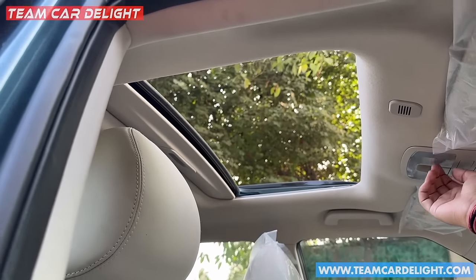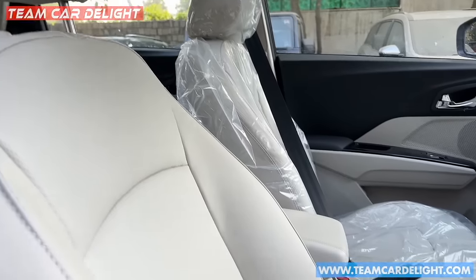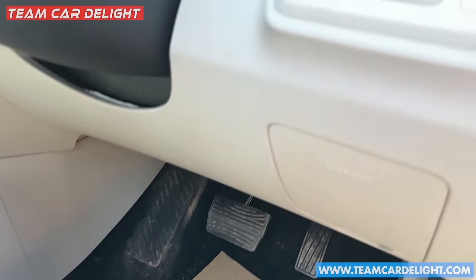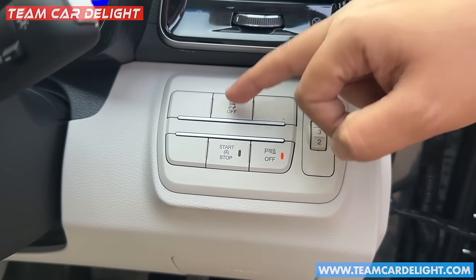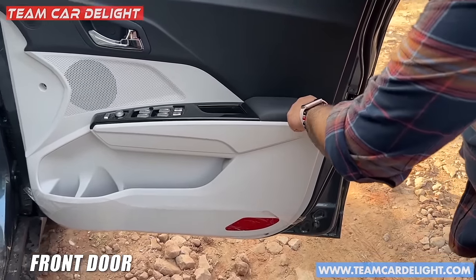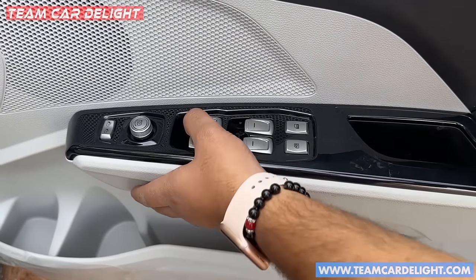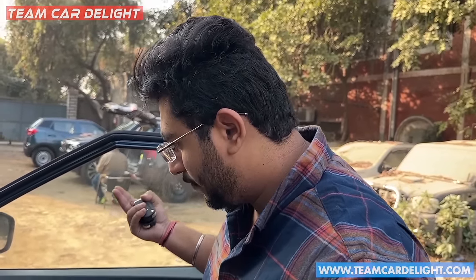The sunroof opens well and is of a good size. There are all-leather seats in white color with a height adjustment option. Some controls are available here and all are illuminated. With automatic start-stop, front parking sensor can be toggled on and off. Traction control and headlamp leveler are also present. The front door has a dual-tone color finish, good leather cushioning, and all window controls are provided with auto-down and auto-up function.